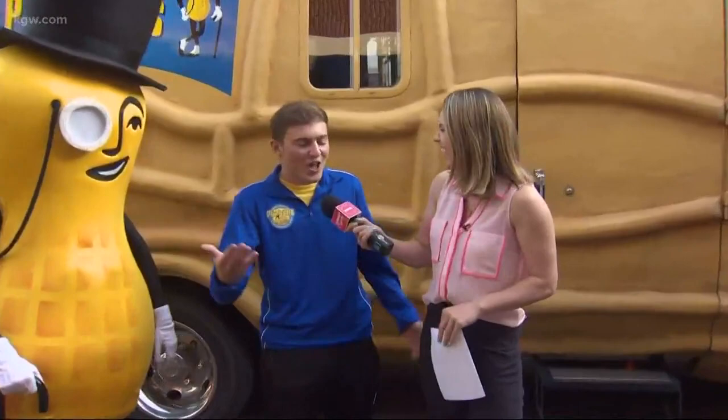Welcome to the Nutmobile! I was so not prepared for this segment with all of the peanut puns, but I figured that was okay because you would be ready. Is that like part of your training? Yes, we have jars and jars of them. I don't even know how to follow this up — so how long have you been a member of the Nutmobile team?